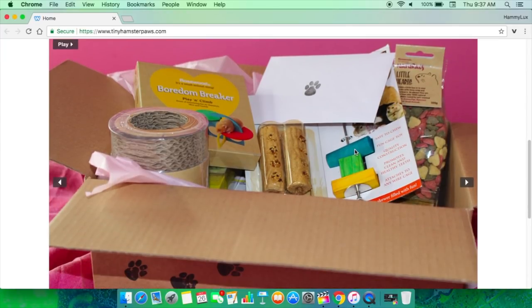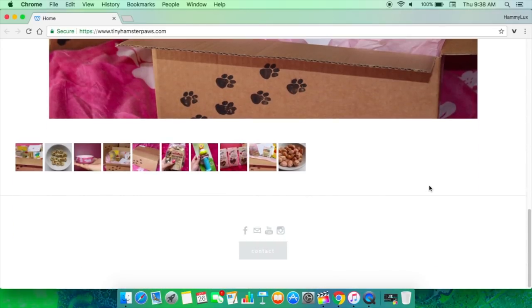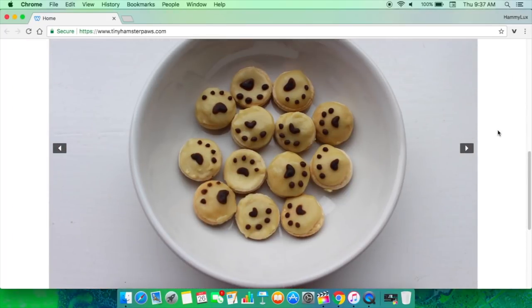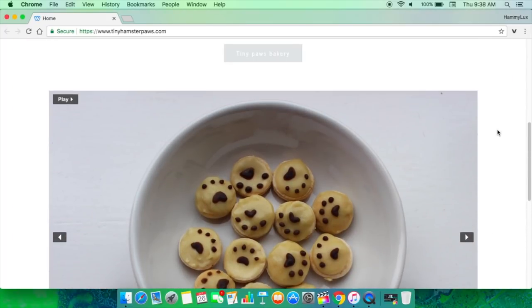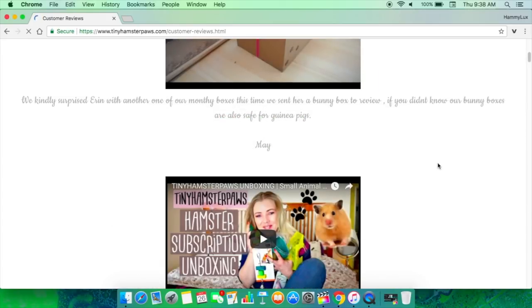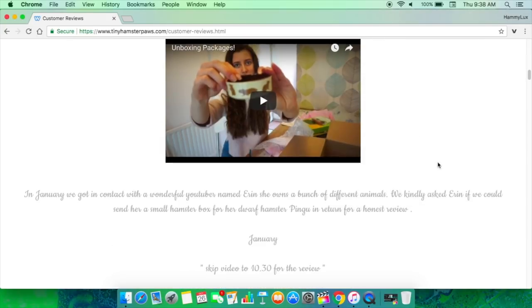She has monthly subscription boxes for small animals. I have ordered from her in the past, and I just thought the box was absolutely lovely. It's such a cute little website with a bunch of photos. She also has a Tiny Paws Bakery where she bakes little treats for small animals, which is great. There are a bunch of reviews so you can know what's inside a box and how many items you'll get. You can also just buy one box without subscribing.